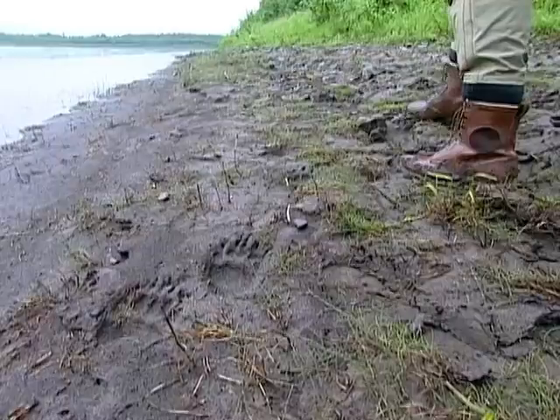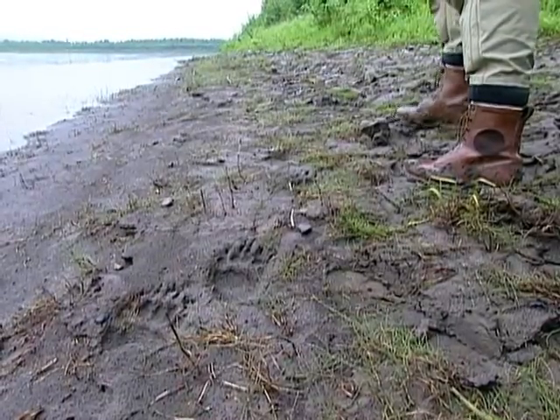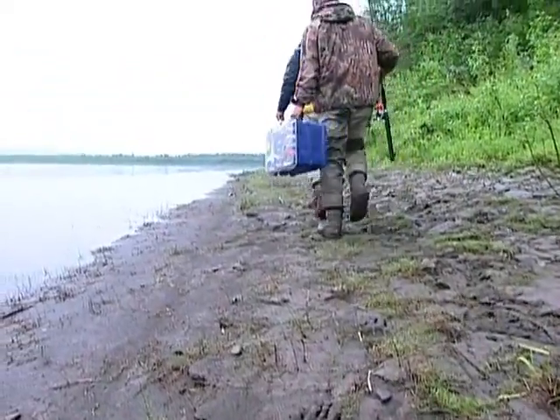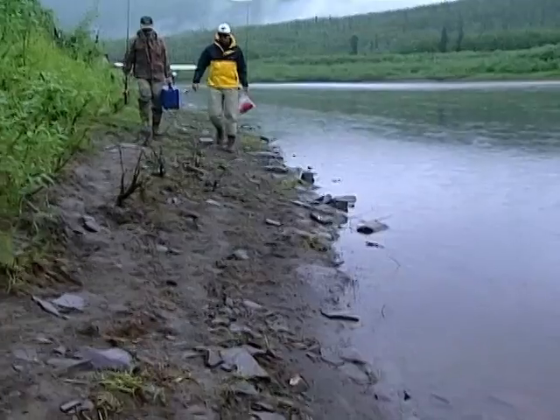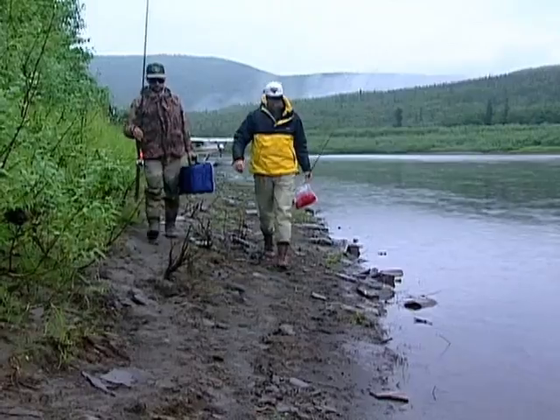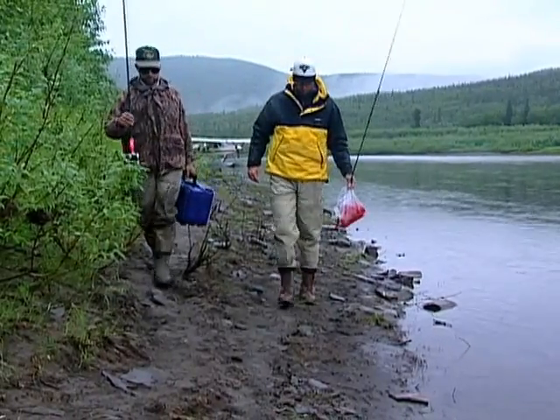Some black bear tracks — could be a black bear or a small grizzly bear. The custom criminals will see either one. There's one other lodge that flies in here and does the same sort of thing that we do with the airplane.